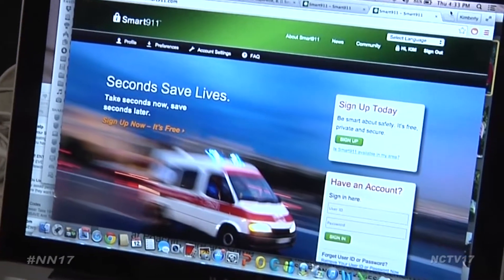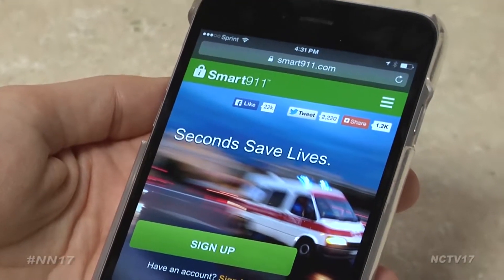This can help save time or even your life if you're in a situation where you can call but can't talk. To register, go to smart911.com.